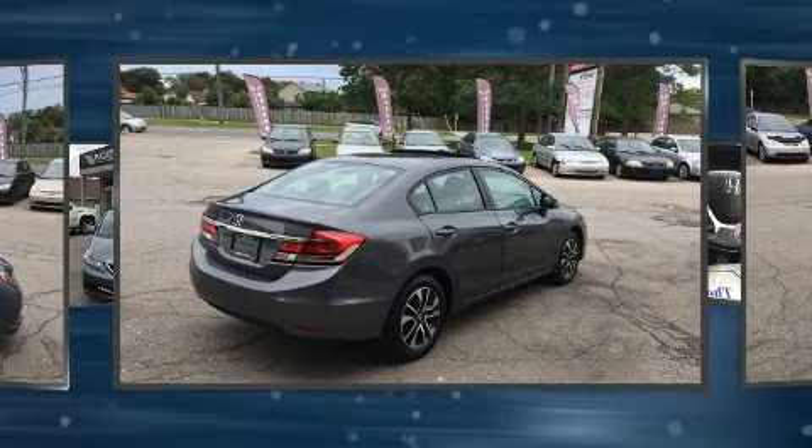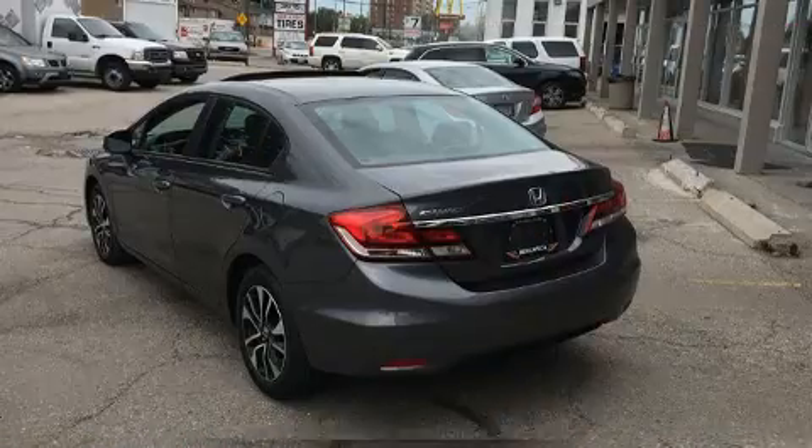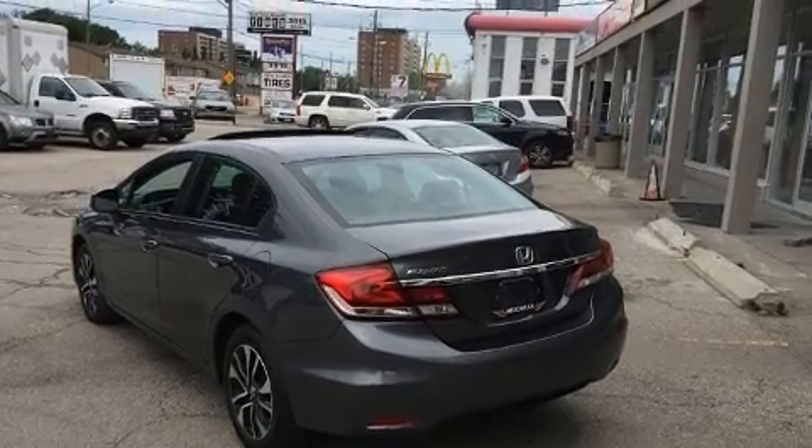Top features include remote keyless entry, a tachometer, variably intermittent wipers, a trip computer, power moonroof, and one-touch window functionality.